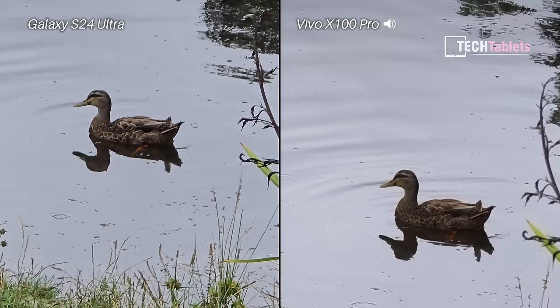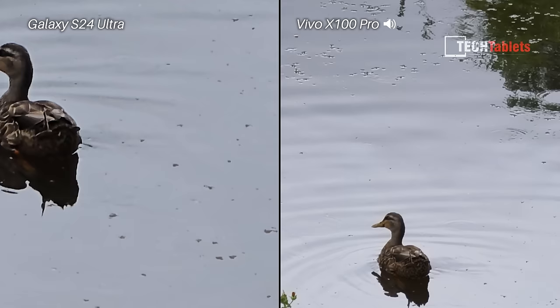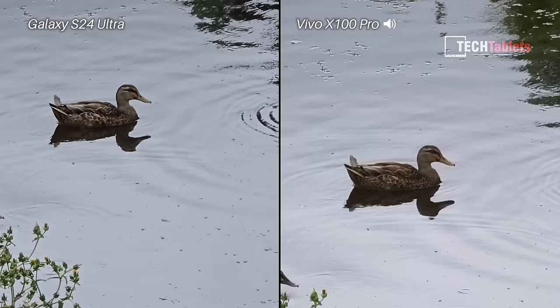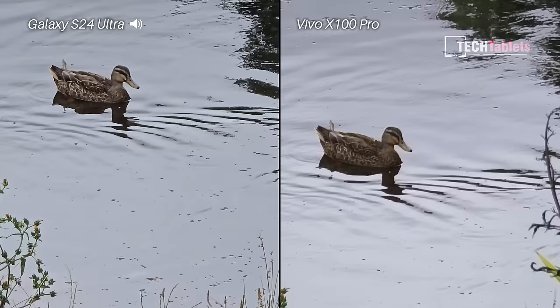20x is the maximum digital zoom allowed for video, and this is 4K 60 frames per second, so I can get a little bit closer with the Samsung. Zooming back to 10 times again — I'm trying to hold both phones as still as possible. Which one do you think has the steadiest footage and the best periscopic optical zoom video at 4K 60?